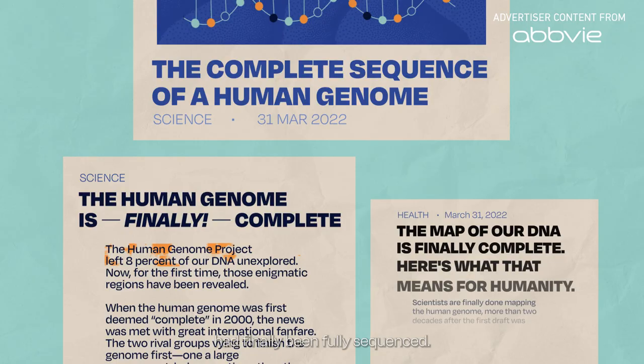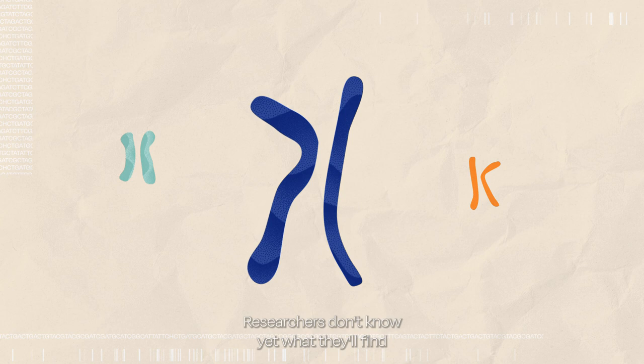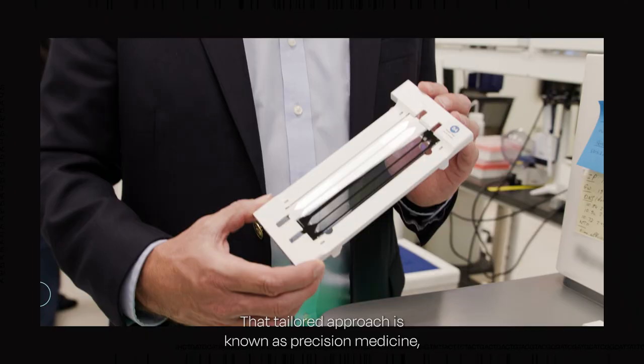In March 2022, news broke that the human genome had finally been fully sequenced. This discovery added 200 million missing base pairs to the map that DNA technology from 20 years ago couldn't reach. Researchers don't know yet what they'll find in the unearthed data, but our genes have already helped us navigate so much of the world — helping scientists make new biofuels, police identify suspects based on crime scene evidence, and doctors predict how people will respond to medicines on a molecular level.